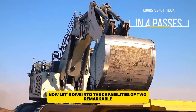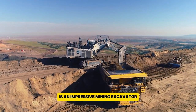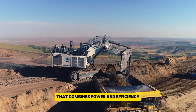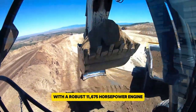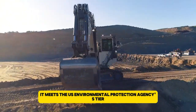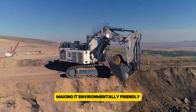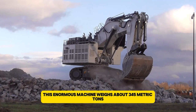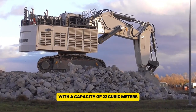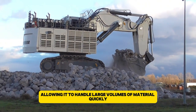Now let's dive into the capabilities of two remarkable mining excavators. The Liebherr R9400 Tier 4F is an impressive mining excavator that combines power and efficiency. With a robust 1,675 horsepower engine, it meets the U.S. Environmental Protection Agency's Tier 4 final emission standards, making it environmentally friendly. This enormous machine weighs about 345 metric tons and features a bucket with a capacity of 22 cubic meters, allowing it to handle large volumes of material quickly.